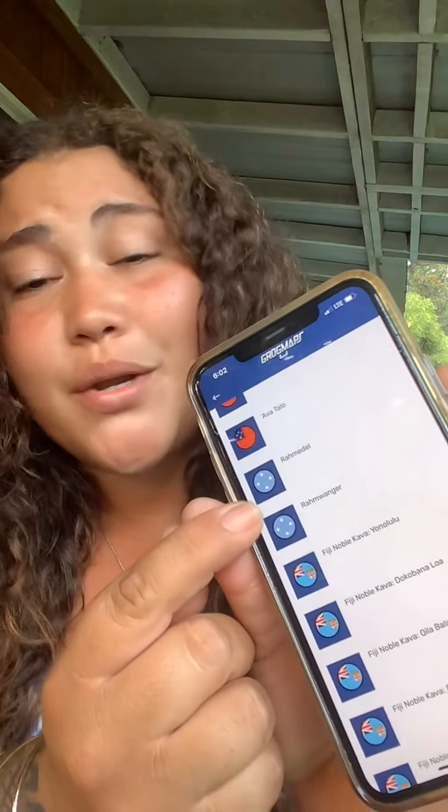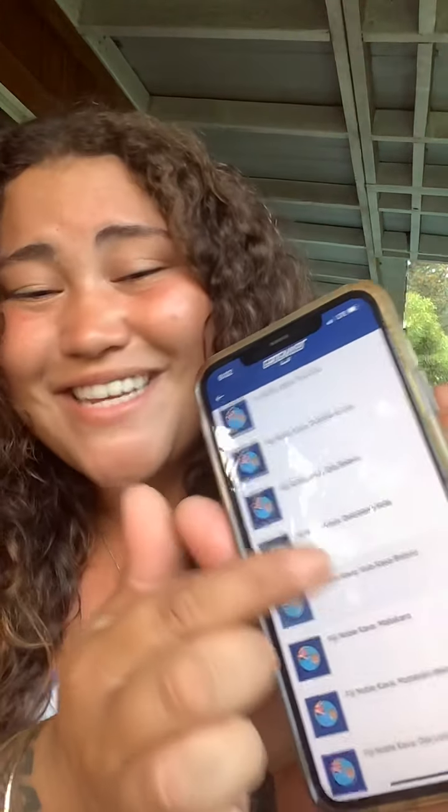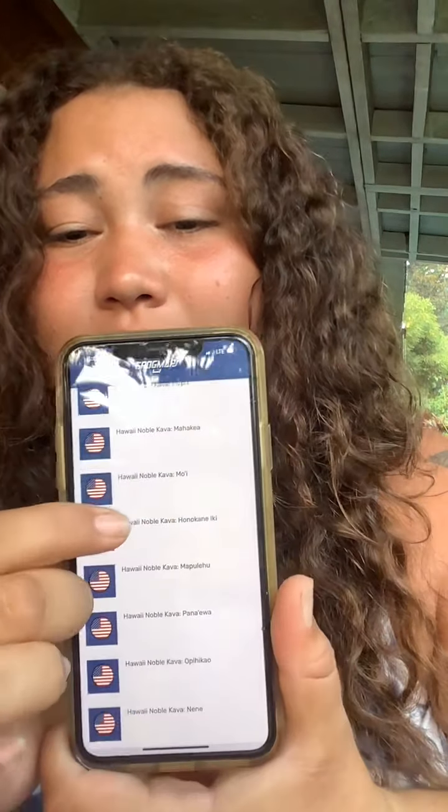You can literally just scroll through — we've got Tonga, Samoa, what's probably a Micronesian island, Fiji of course, and even the United States — oh wait, that's Hawaii's flag. You can scroll through all of them and click on one to see the chemotypes.